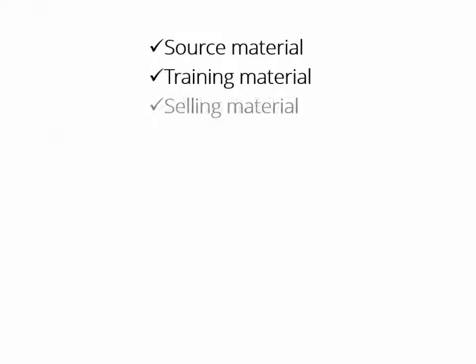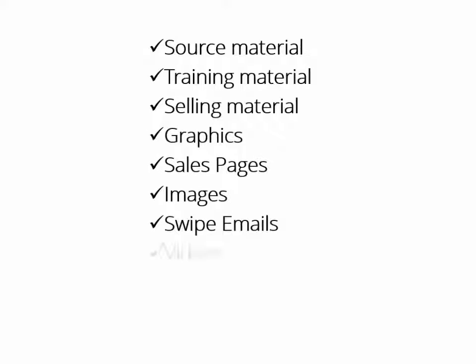You will get all the source material, all the training material, all the selling material, all the graphics, sales pages, images, swipe emails, videos, PowerPoint — I mean everything! And every single item comes with private label rights.